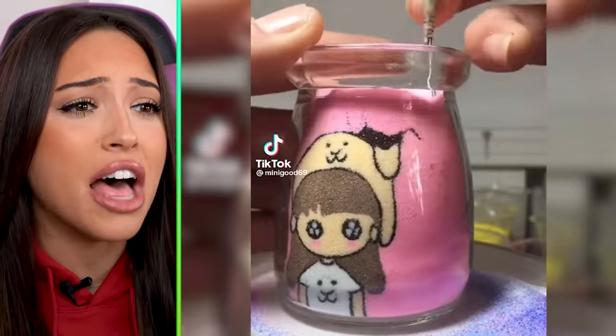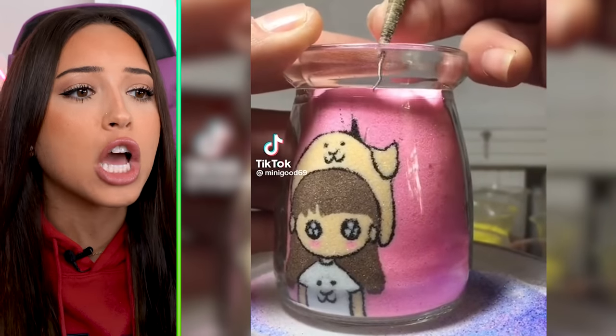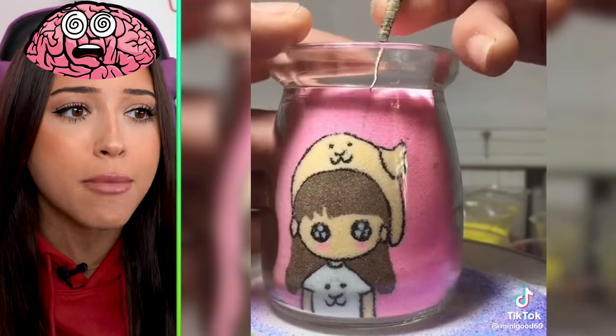This sand art is on another level. How are you making art under sand? My brain doesn't even process how that's possible.